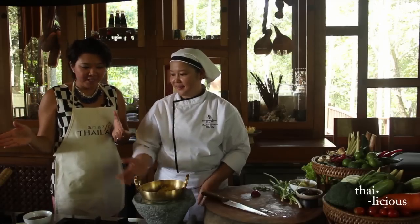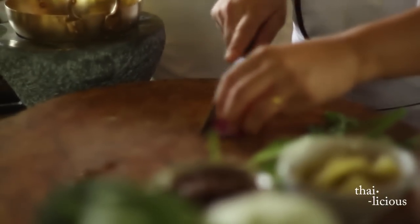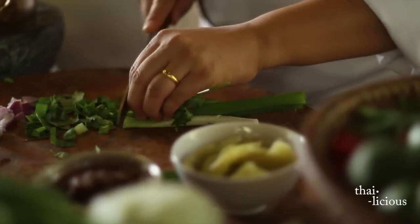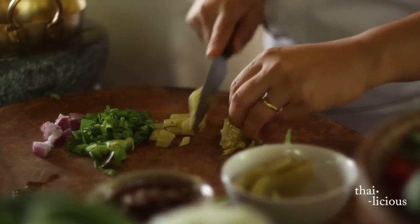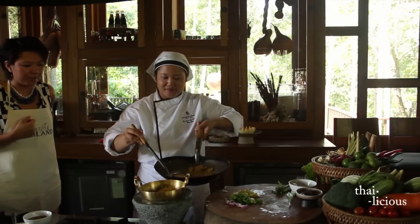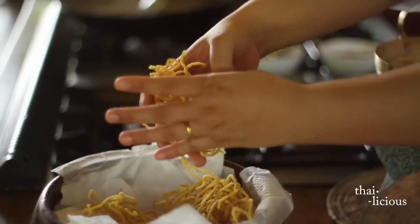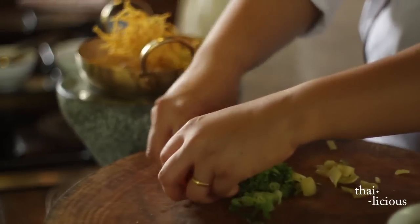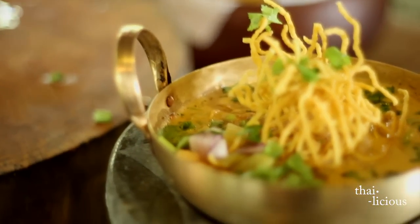Now that the curry and noodles are done, we set them aside and make the condiments that go alongside as we eat. First is the shallot, diced. Then Thai coriander, and cilantro and spring onion cut together. Also pickled green cabbage. To serve, pour the curry on top of the cooked noodles, then add the crispy fried noodles on top, and some vegetables to eat along.